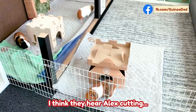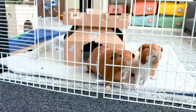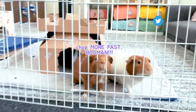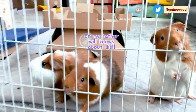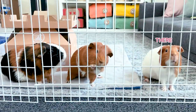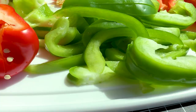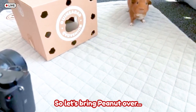I think they hear Alex cutting their food. Let's go see how they do. Let's bring Peanut over first.